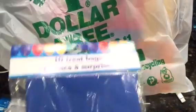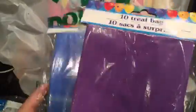First up, I found these treat bags — ten treat bags — just in the birthday party section. I got them in blue and also in purple. They also had red, pink, and green, but these are the two colors I picked.